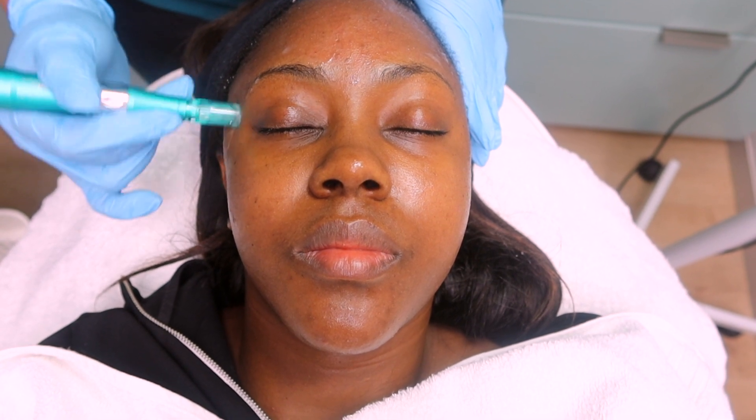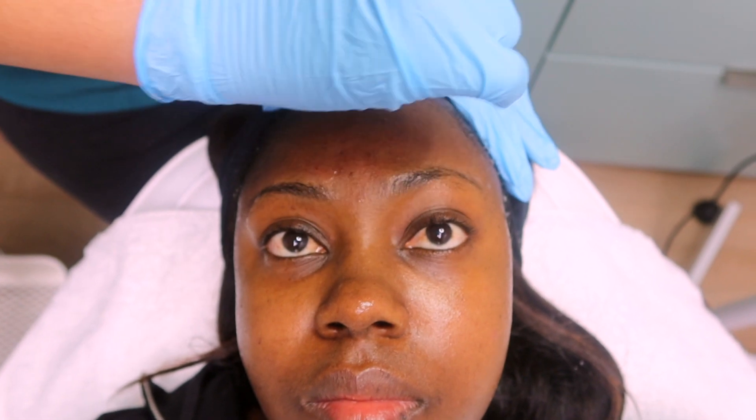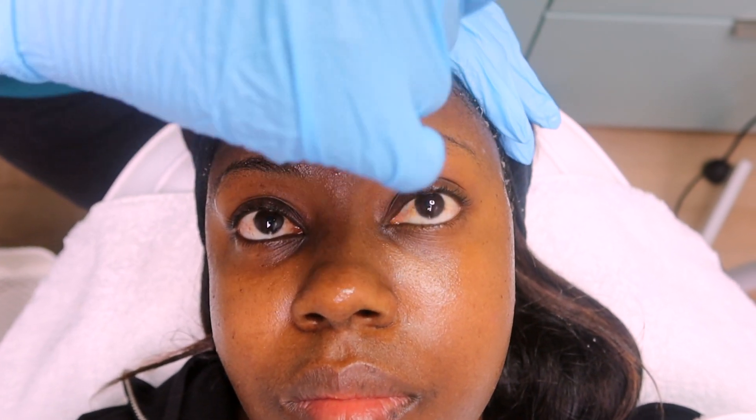So who would you recommend microneedling to? I would recommend microneedling for people who have scars, people who have hyperpigmentation, and even skin texture — like myself, right? Yes, and large pores. Now, if you zoom your camera, do you see the blood spots in here? Yes — so that's basically how it is. But after the treatment I always like to dab, because remember we were working with needles.